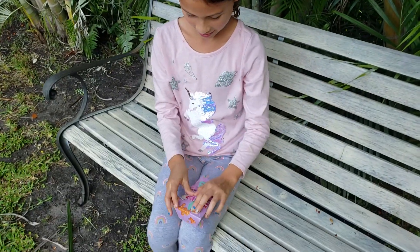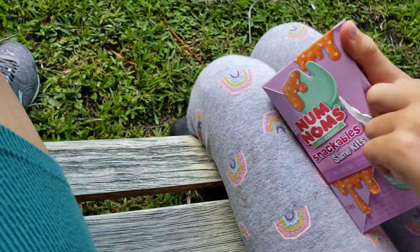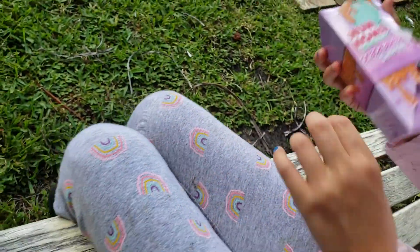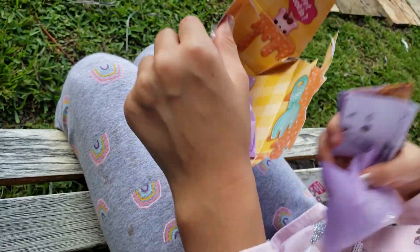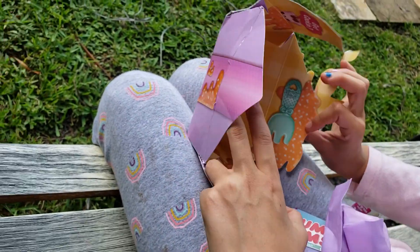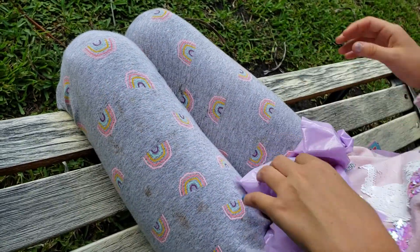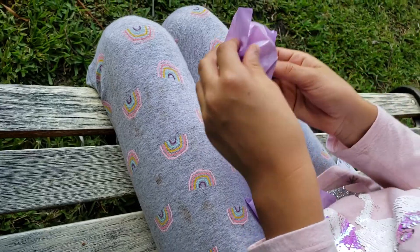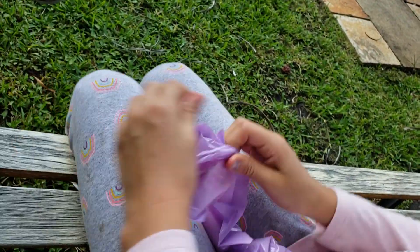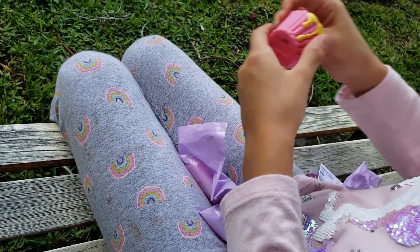Hey guys, so let's start opening the Num Nums. Okay you guys, so much surprises in here! We got our Num Nums that we can collect. Let's open this. This is a Num Nums probably. Aw, we got a little cupcake!